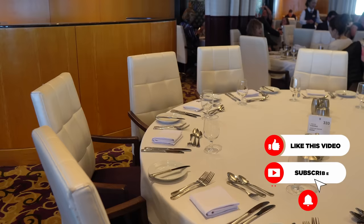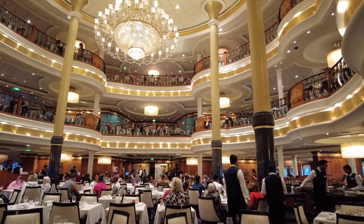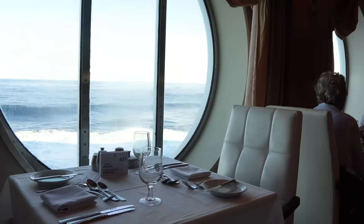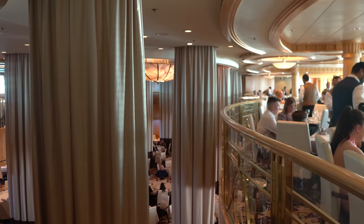Royal Caribbean intentionally designed the main dining room with an upscale and elegant atmosphere. Depending on the ship, you'll find a variety of dining room themes, each with unique decor. The ambiance provides a sense of luxury and a more formal dining experience than you'd find at the Windjammer Buffet or other complimentary venues. Much of the main dining room offers ocean views, especially during sunset dinners, creating a stunning panoramic backdrop for your meal — provided you're sitting next to a window.